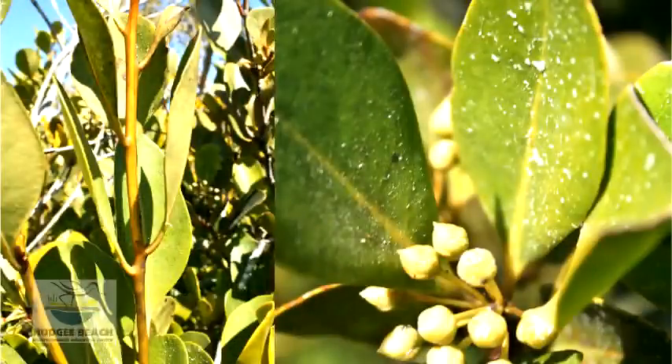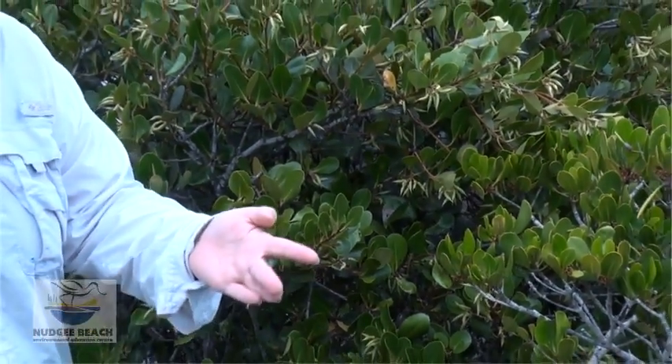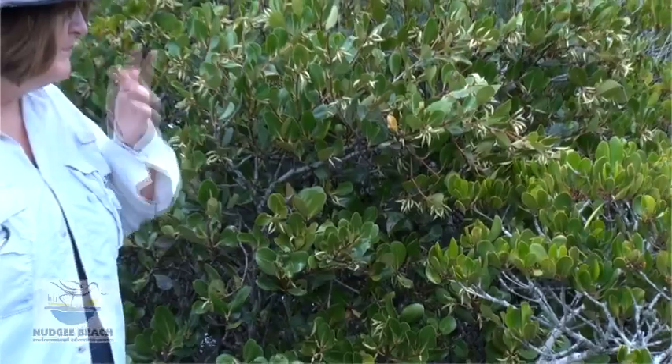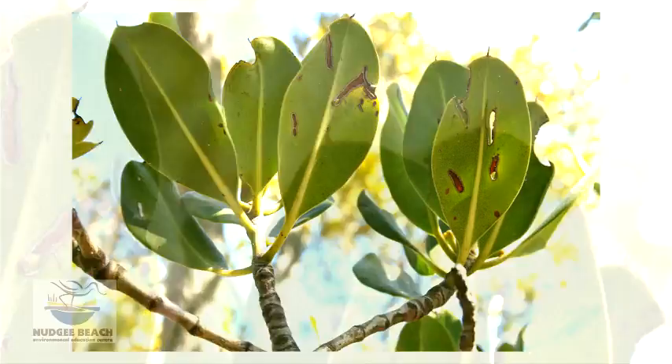The river mangrove excretes the salt that is left on the upper surface and is wiped off with your finger in large quantities — taste it. The spotted mangrove, yellow mangrove, and orange mangrove all stop the sap coming into the plant.